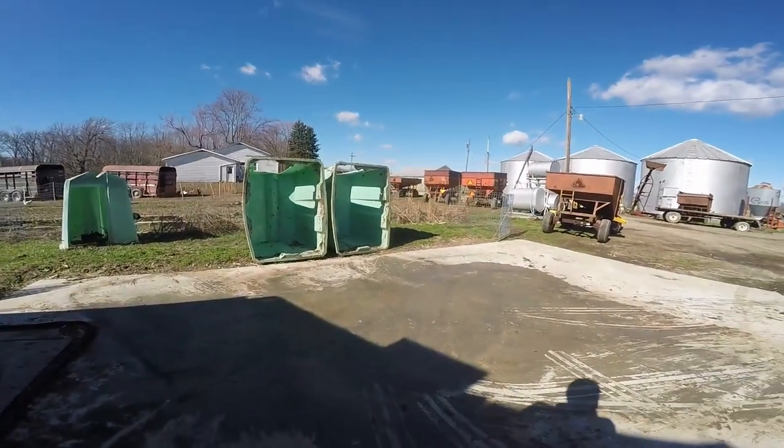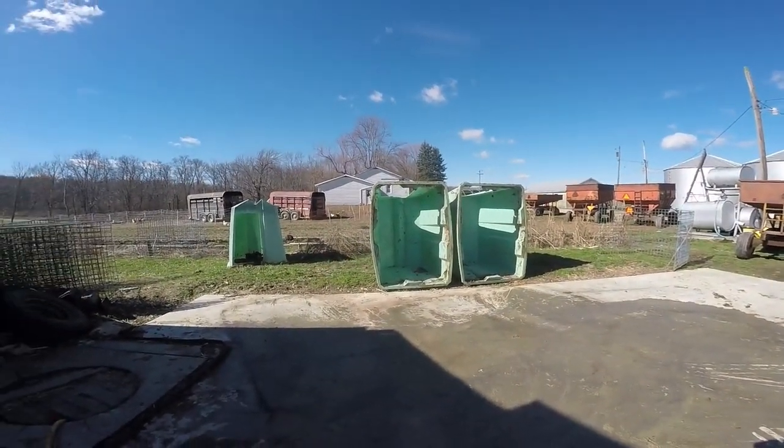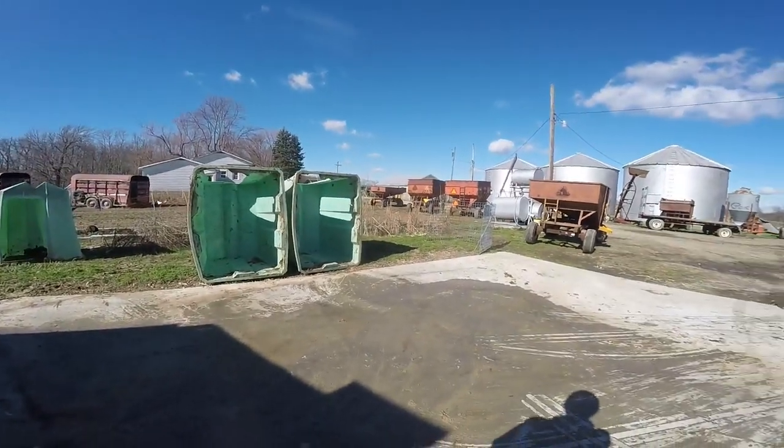Welcome back to BAME Farm. We're going to have some fun today with animals and calves. As you can see, we've got some calf hutches tipped up there, and that one's out of the way, and the wires moved back.